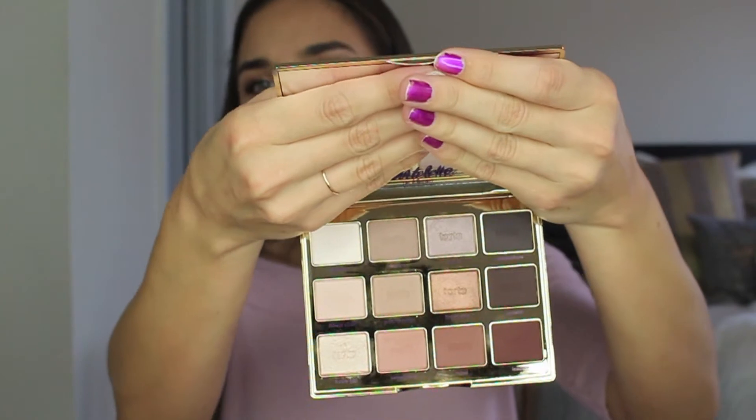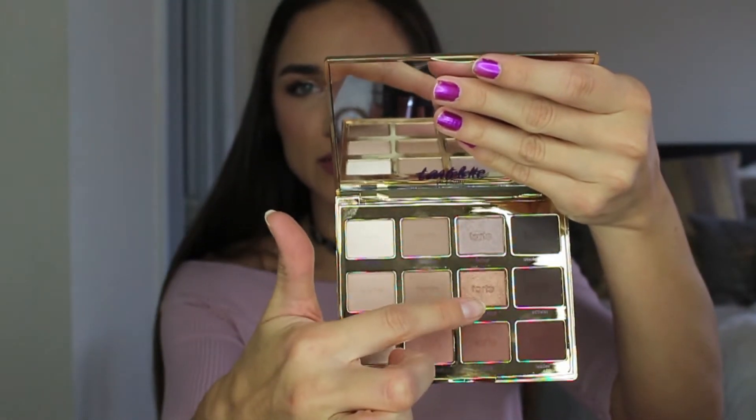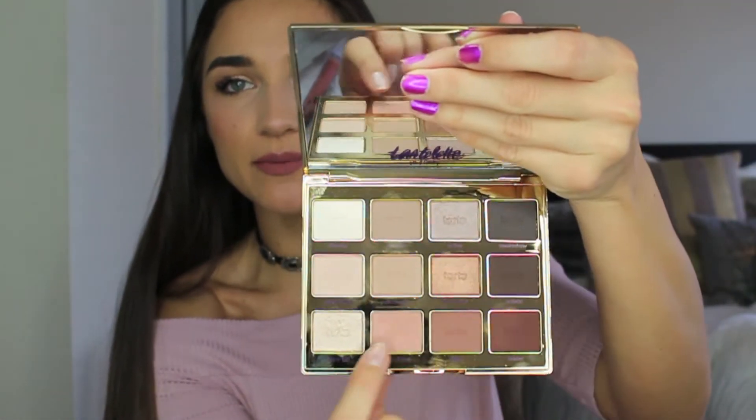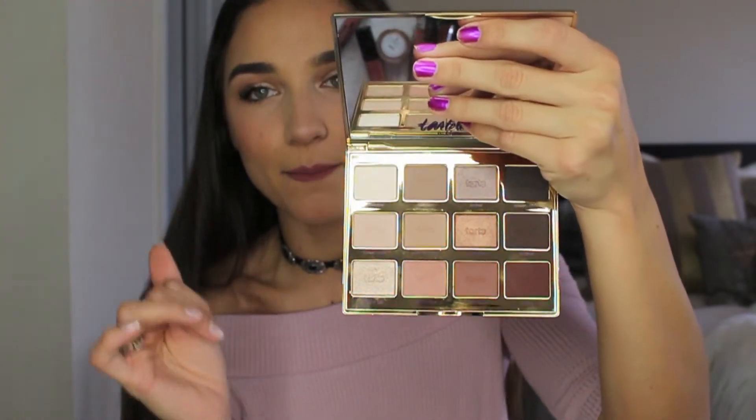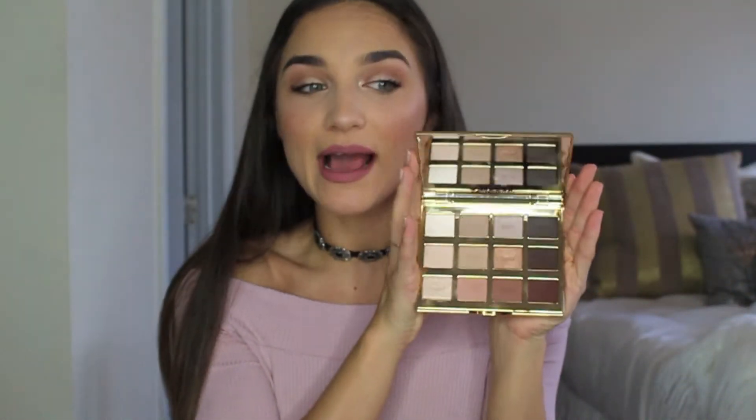Moving on to eyeshadow, I picked up the Tarte Tartlet in Bloom palette. The packaging is so adorable — it almost looks like petals, the Tarte logo is metallic gold, and it has a giant mirror inside. The colors are just the most beautiful neutrals with three shimmer shades. It also smells like chocolate. It is pigmented, creamy, and smooth — I didn't even put a primer on my lids today and look how nicely the shadows applied. One of the shimmer shades is what I'm wearing on my lids right now. Definitely check this one out.